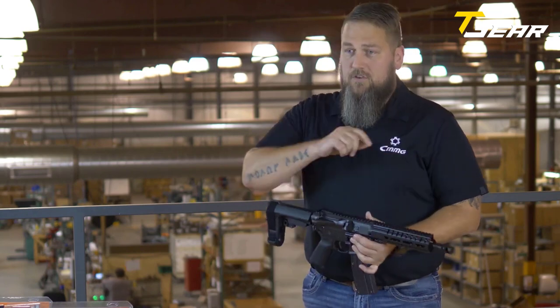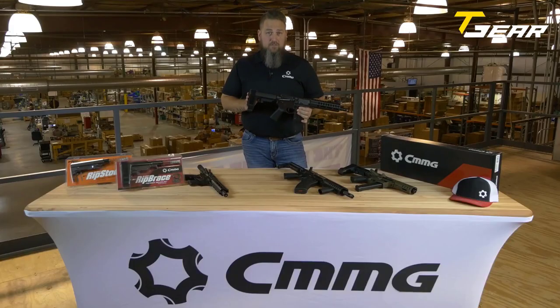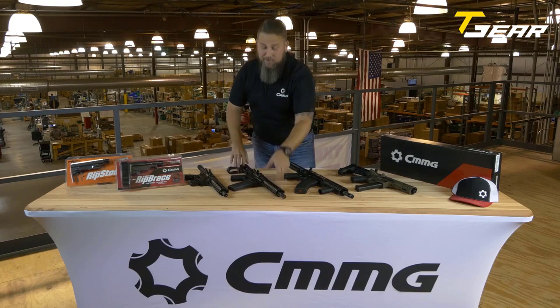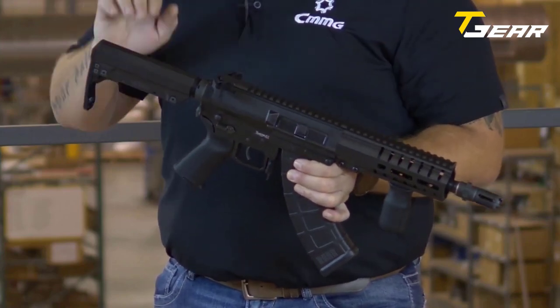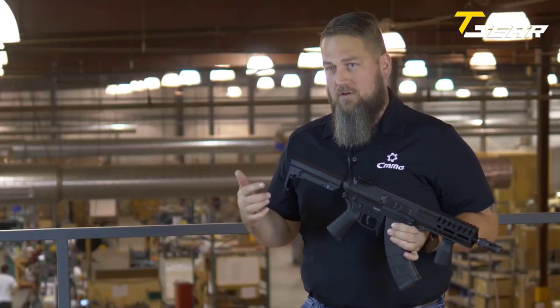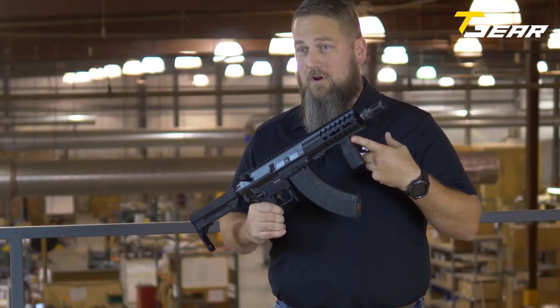The Banshee Mk9 features a billet 6061-T6 aluminum upper receiver and a forged 7075-T6 aluminum lower receiver, ensuring durability and longevity. The M-LOK handguard provides a comfortable and secure grip, while the Cerakote finish protects the firearm from wear and tear. It also comes equipped with a CMMG linear compensator, which reduces muzzle rise and recoil, and an ambidextrous charging handle for easy manipulation whether the user is left or right-handed. The ergonomic pistol grip and trigger guard round out an overall top-of-the-line package.